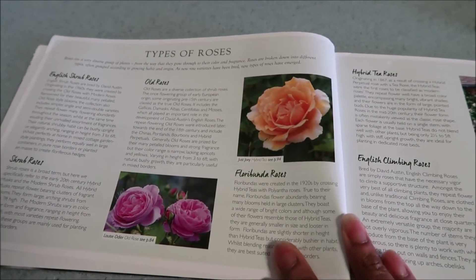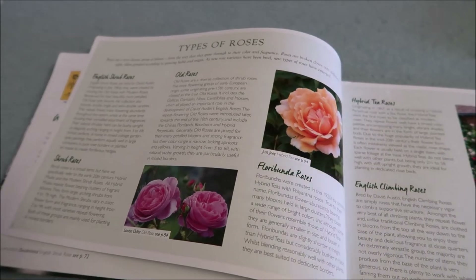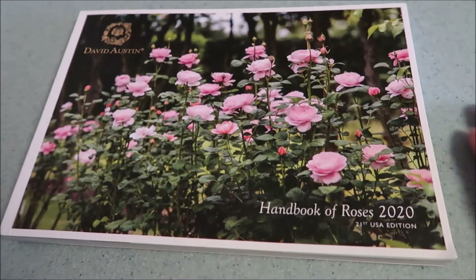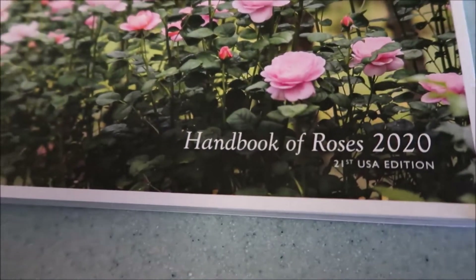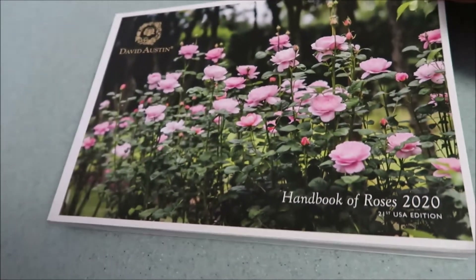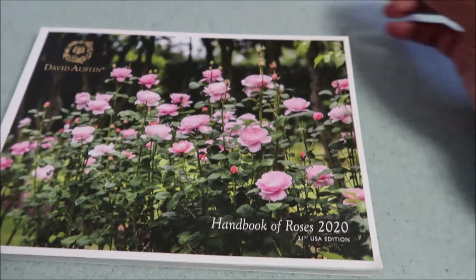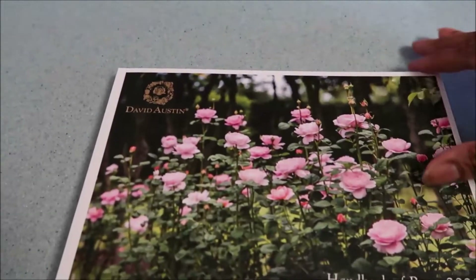They really tell you all about the different types of roses and I really love looking through it. I've looked forward to receiving the new catalog — the 2020 David Austin Handbook of Roses. This is the 21st edition and this is the USA edition, so they cater to us here in the United States. These David Austin roses are cultivated here so that they can do well in our climate and in our country.